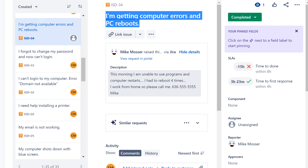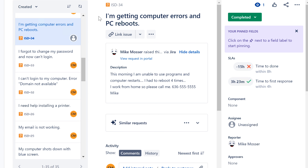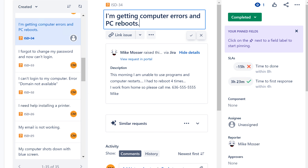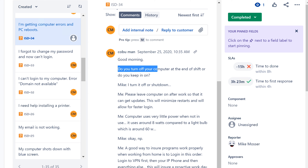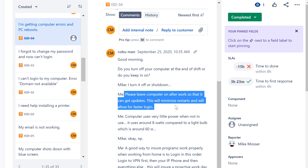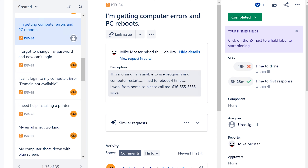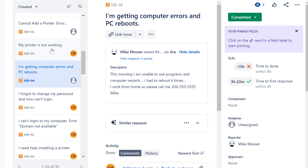I'm getting computer errors and the PC reboots — this morning I've been having programs crash and the computer restarts, had to reboot four times. Chances are it's just Windows or software updates. Make sure their computer is left on when not in use so updates can install overnight. In this example I asked the user if they turn off their computer at the end of shift — they said yes. I advised them to please leave it on so they can get updates, which will minimize restarts and allow for faster logins.